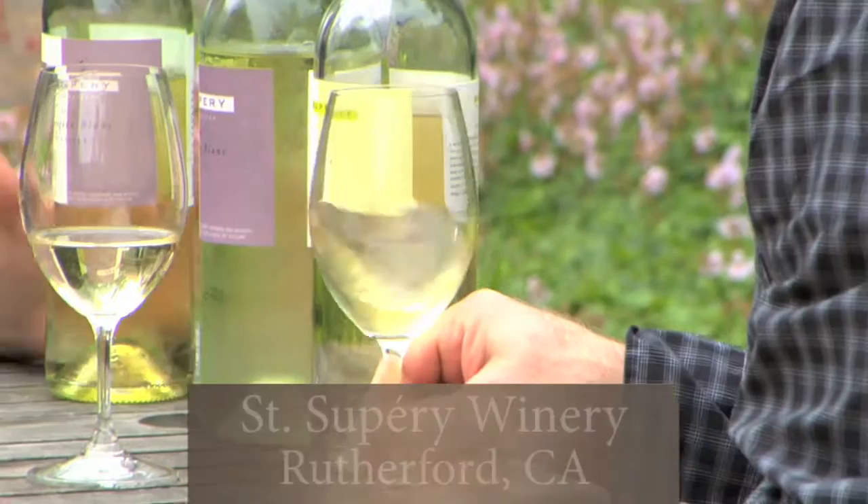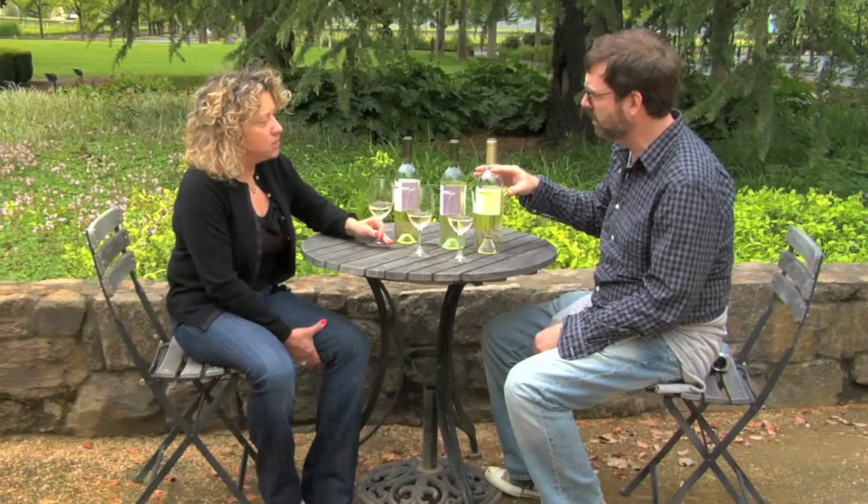I'm going to go from '07 to '08 to the handcrafted limited edition. This is my favorite varietal — and St. Supéry, of course.